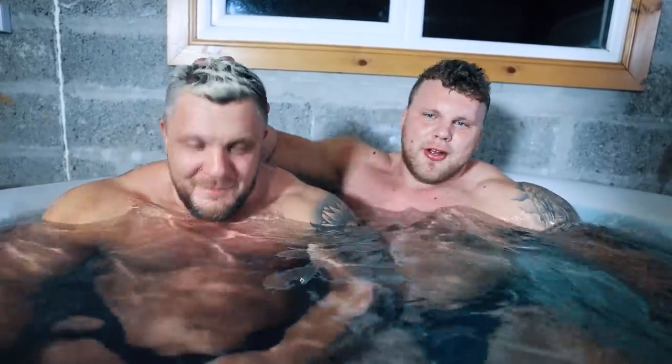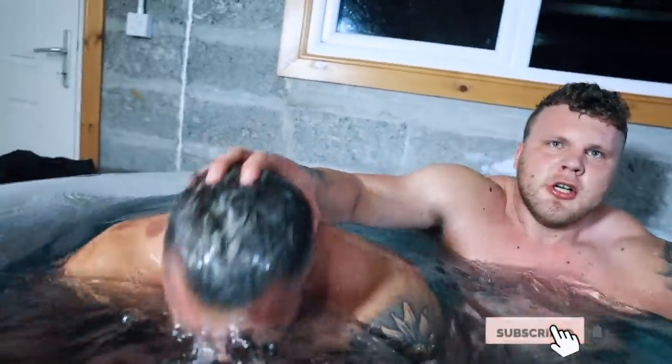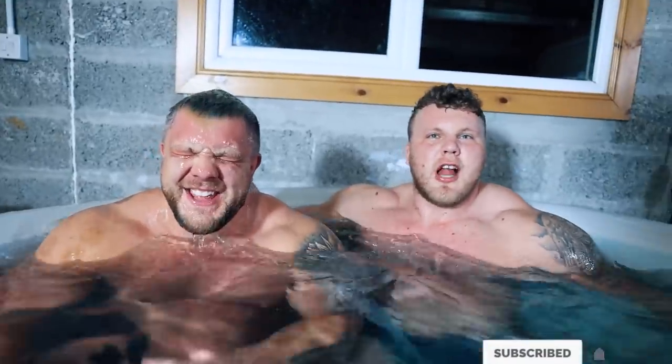Subscribe or this will happen to you. Yeah, you're not subscribed yet, come on.